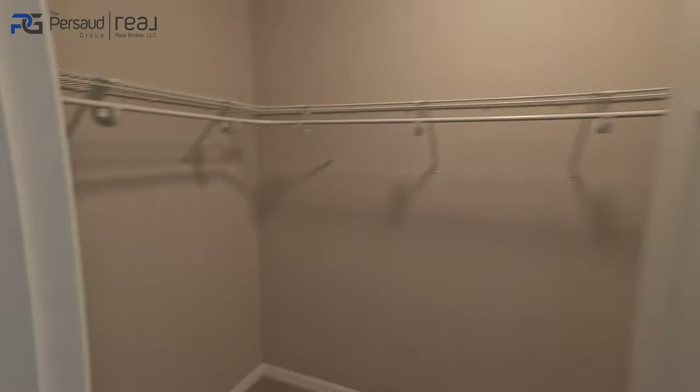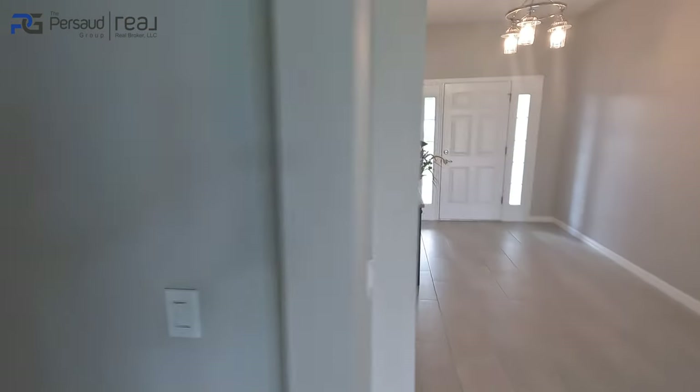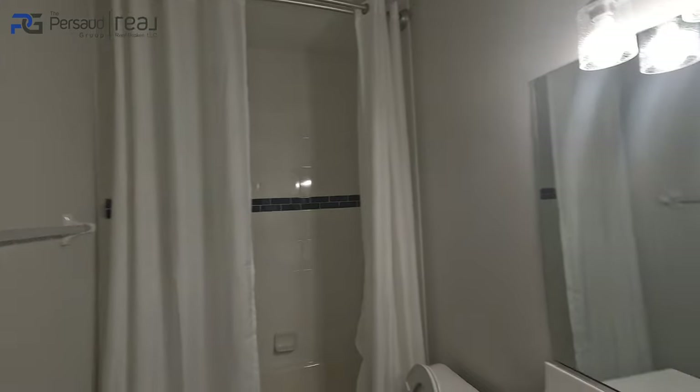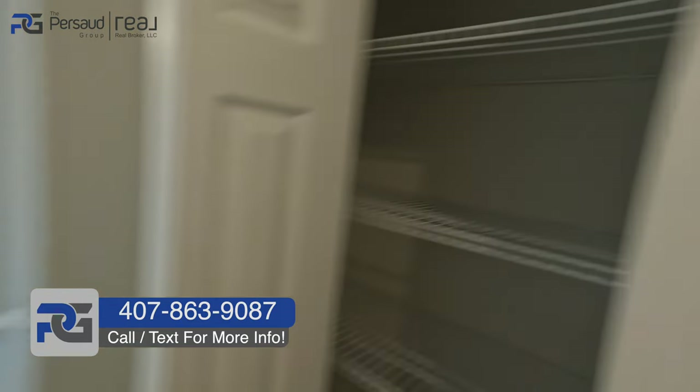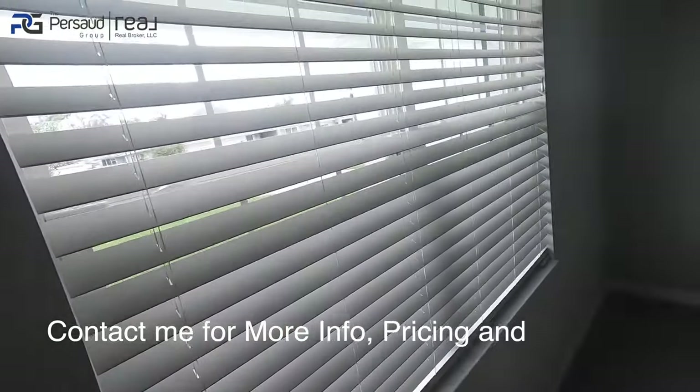For a three-bedroom, two-bath, they really did their thing as far as options and upgrades go, and there's a nice sizable closet on the side. This is going to be your second bath — you do have a tub, but it's tiled all the way to the top with square wall-mounted sinks and more storage on this side. Through here we have bedroom number two — ceiling fan already installed, built-in closet, and everything else is just smooth.